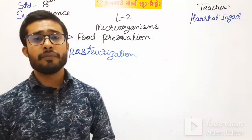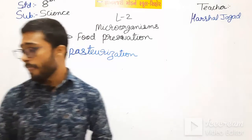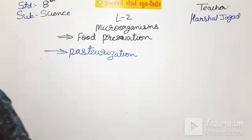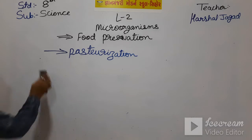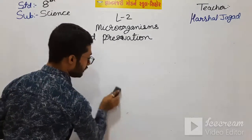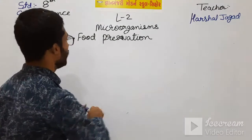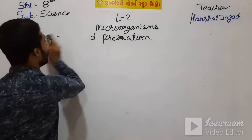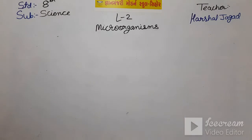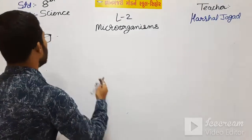I hope you have understood. Now we have finished this chapter on microorganisms. If there is any doubt, we can discuss in our group or you can message me. This chapter is now complete. Write today's homework.